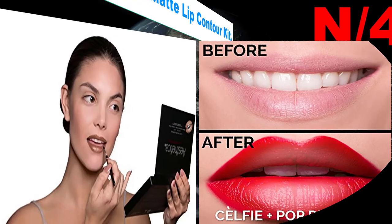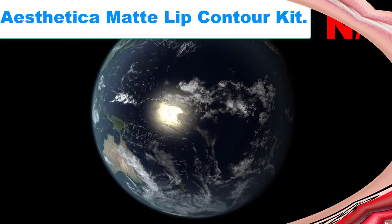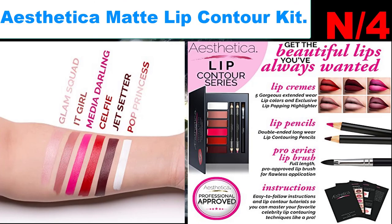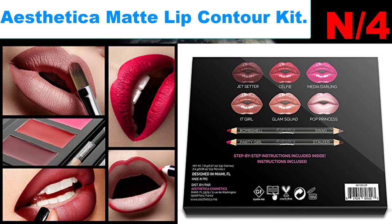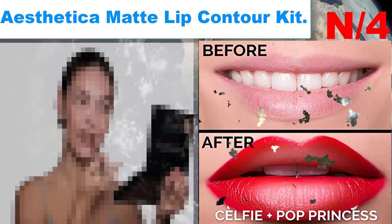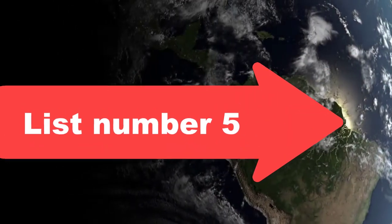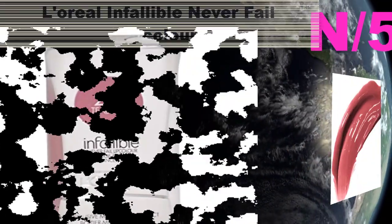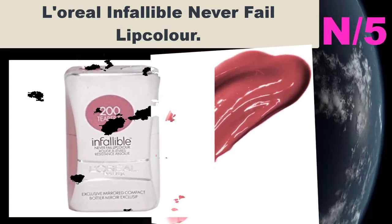Liner information: lip formula contains caprylic/capric triglyceride, diisostearyl malate, octyldodecanol, polyethylene, hydrogenated polyisobutene, Copernicia cerifera wax, and polymethyl methacrylate. List number five, liner name: L'Oreal Infallible Never Fail Lip Color.